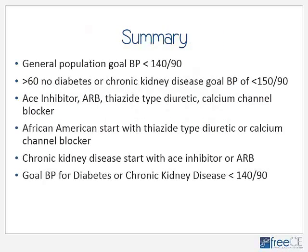To summarize the key points of JNC-8: for the general population, the goal blood pressure is less than 140 over 90. If you're 60 years of age or older and don't have diabetes or chronic kidney disease, the goal is less than 150 over 90. For treatment, you can start with any one of an ACE inhibitor, an ARB, a thiazide-type diuretic, or a calcium channel blocker. If you are black, start treatment with either a thiazide-type diuretic or a calcium channel blocker. If you have chronic kidney disease, initial treatment should be with an ACE inhibitor or an ARB. The goal blood pressure for patients with diabetes or chronic kidney disease is less than 140 over 90 — we don't need to be more aggressive and get them down to less than 130 over 80, as the evidence simply doesn't support that.